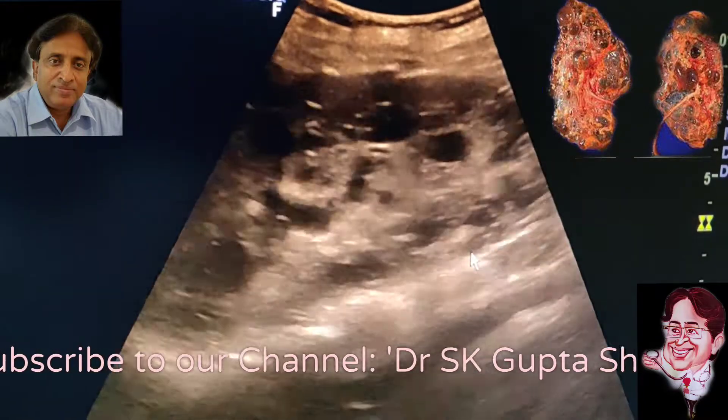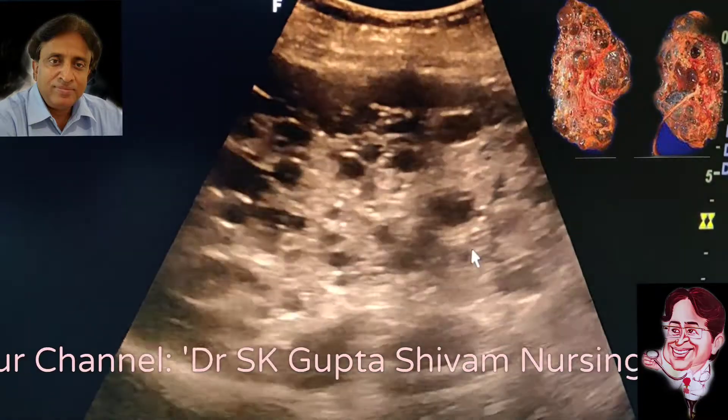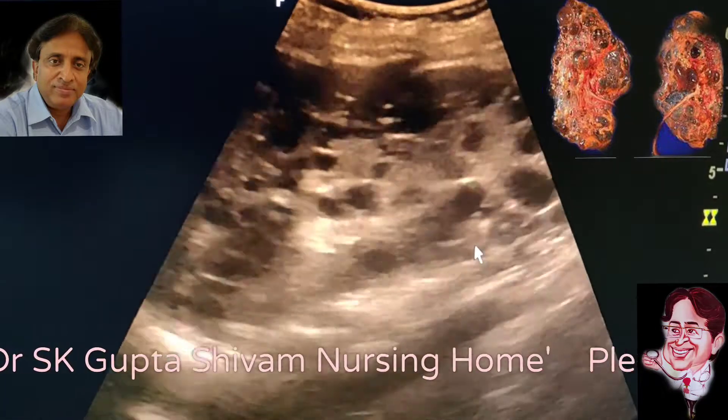These complications include hemorrhage, stone formation, end-stage renal disease, and bilateral flank pain.